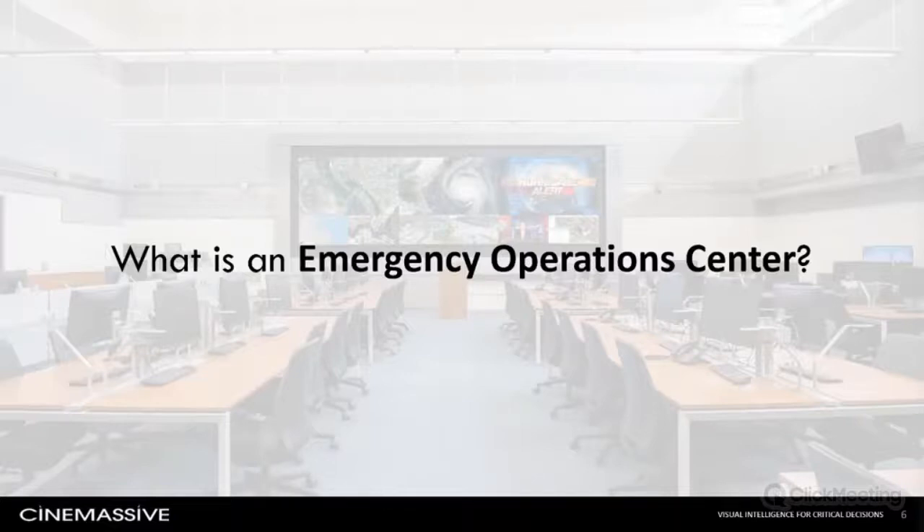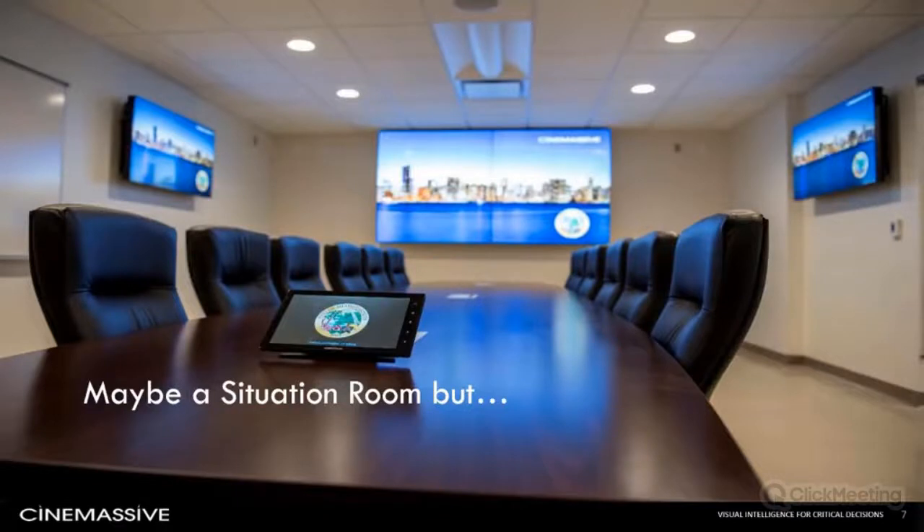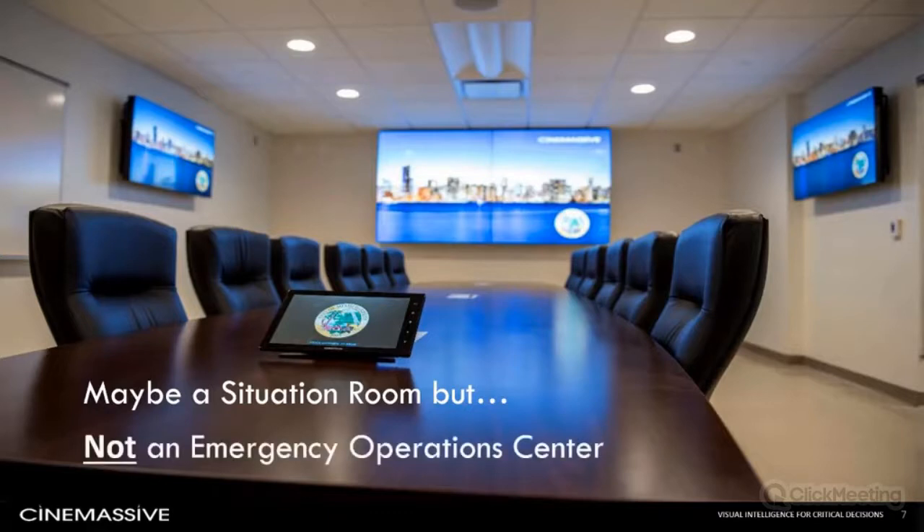If you registered for this webinar, you likely know something about why emergency operation centers are deployed, but EOCs come in a variety of shapes and sizes. As the concept evolved, we saw everything from small closets with a handful of servers and terminals to larger conference rooms where managers huddle to receive updates from small video walls with semi-fixed layouts. We've also seen real-time crime centers repurposed during disaster response. With more municipalities availing themselves of DHS grants and recently available CARES funding, we're seeing a significant upturn in dedicated EOCs, such as the one established by our friends in Chesapeake.